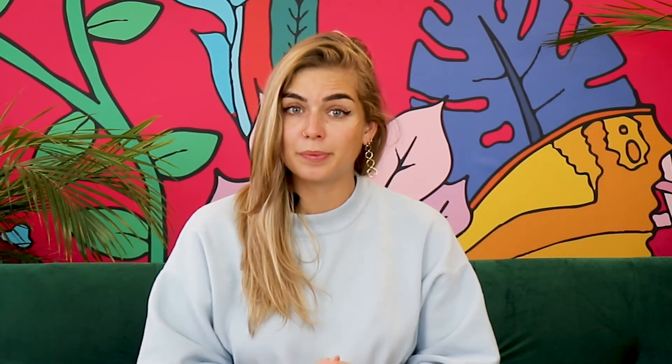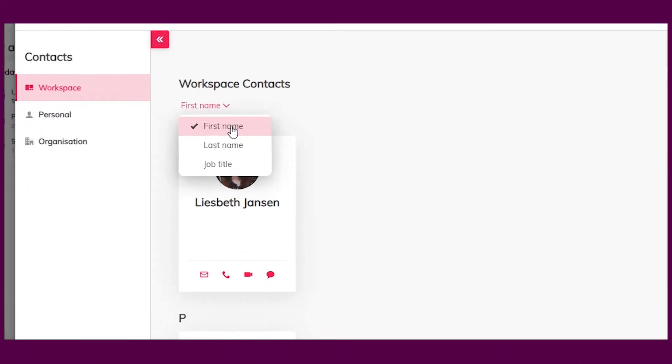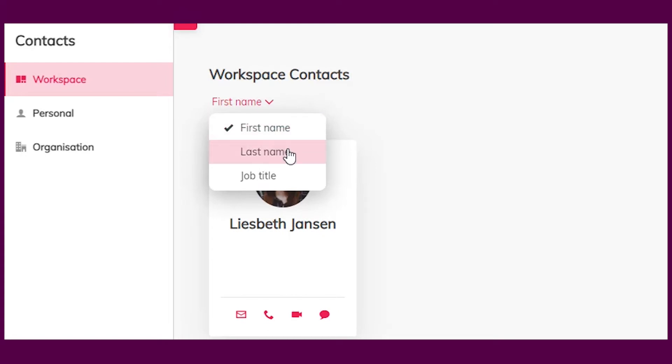Another thing you might have noticed is that you will save time searching for people, as you can now easily sort contacts in your address book by their name, surname, or job title. This way, you can find whoever you need and contact them straight away when you need them.